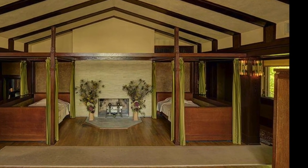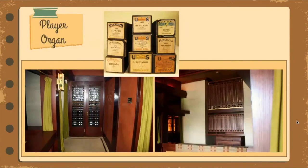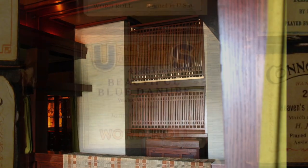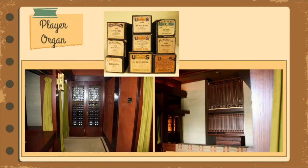There are 77 player rolls for a player organ displayed in a Wright-designed case in the house. A player organ is similar to a player piano — paper rolls punched with holes are activated by pumping pedals to play music. Wright's studio installed gold-colored dummy pipes to give it the appearance of an authentic pipe organ. A man who knew the rolls had been put in a dumpster dug them out and later donated them to the site. The rolls have the initials S.L.D. on them for Susan Lawrence Dana.